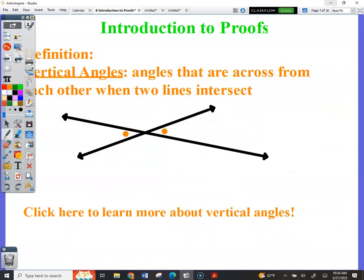Vertical angles: angles that are across from each other where two lines intersect. You should already be familiar with vertical angles. Anytime two lines cross, you have vertical angles that are congruent. When you need to mark vertical angles, your reason is: vertical angles.